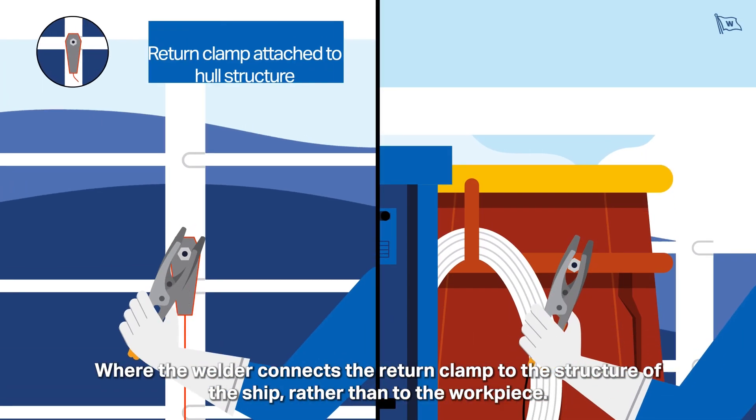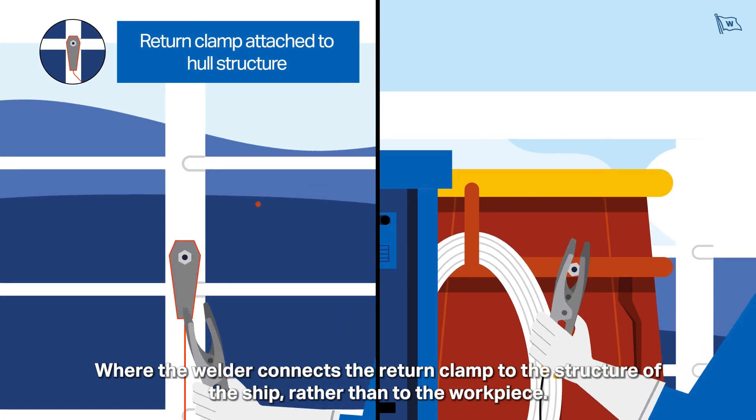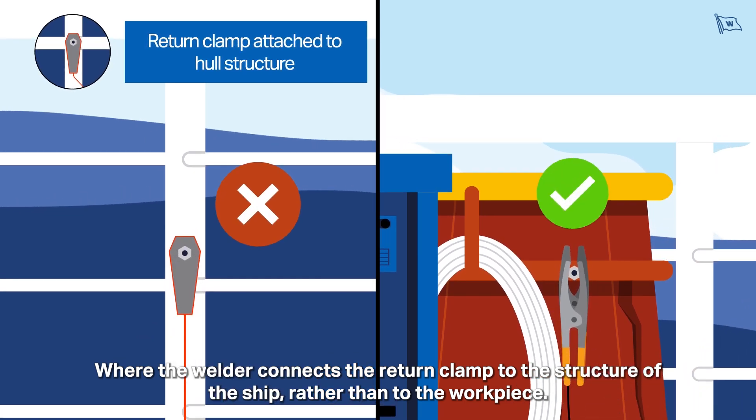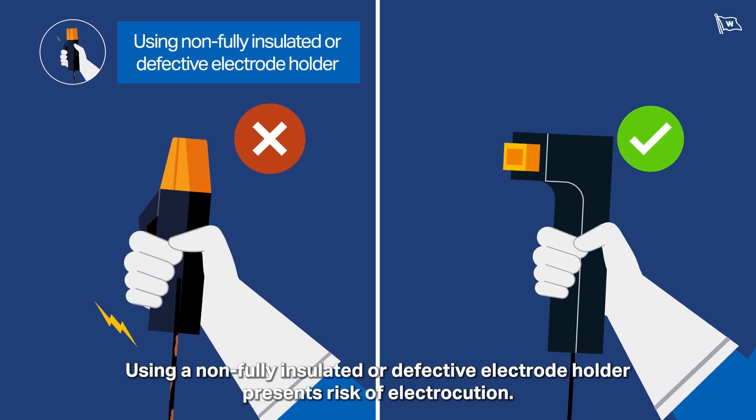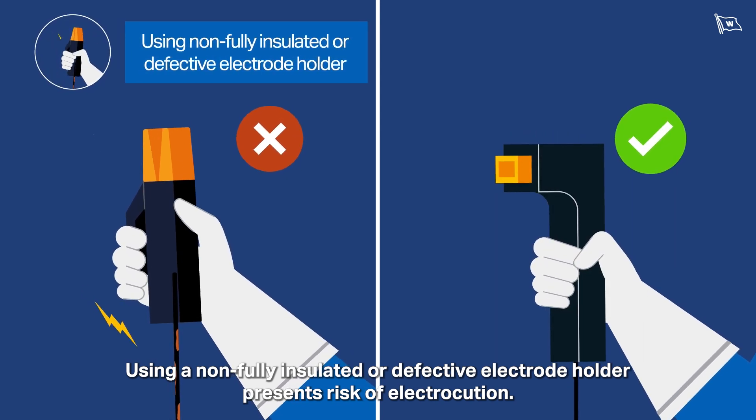This is worsened where the welder connects the return clamp to the structure of the ship rather than to the workpiece. Using a non-fully insulated or defective electrode holder also presents a risk of electrocution.